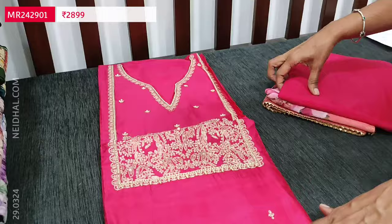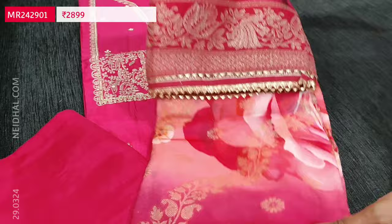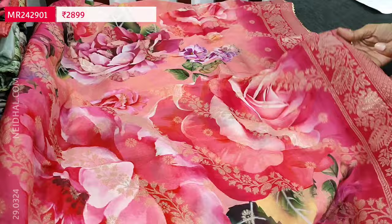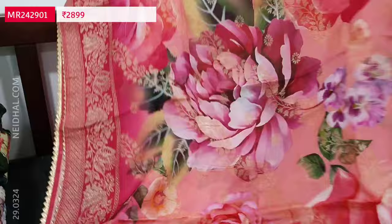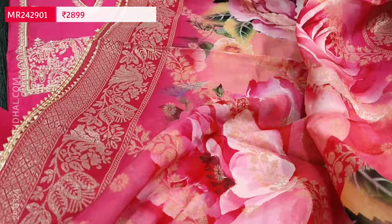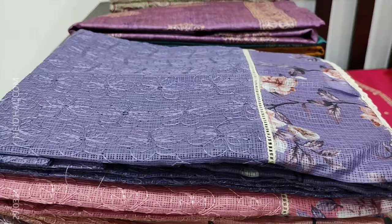We have a matching santoon bottom in dark pink color and a beautiful dupatta — a pure organza dupatta, floral printed, with Benaresi zari woven design all over. It has very traditional zari woven borders on all four sides and a different weaving design in the middle portion — a multi-colored concept. It looks very elegant, and the cost of this designer set is 2899. It is available in a single color. If you like this product you can place your order directly from our website nehdel.com.